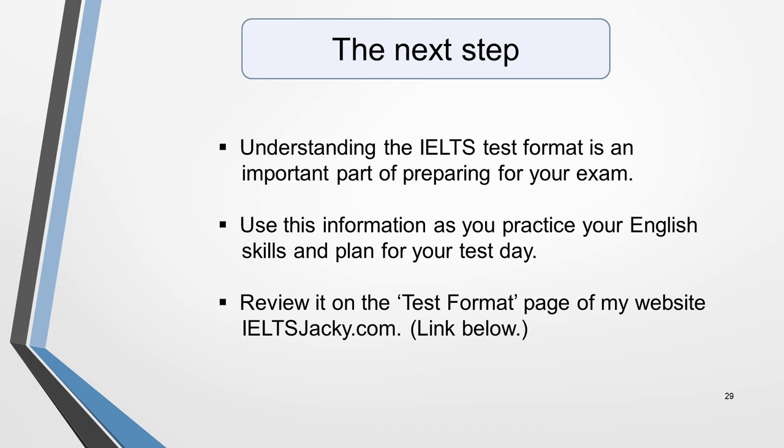That brings us to the end of our overview. Understanding the IELTS test format is an important part of preparing for your exam. Think about this information as you practice your English skills and plan for your test day. If you want to go over it at a slower pace, you'll find it all on the IELTS test format page of ieltsjackie.com. Do check out my many other videos as I have plenty more help to give you on all aspects of the IELTS exam. I look forward to seeing you again soon. Thanks for watching.